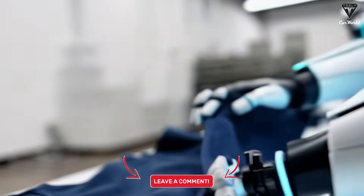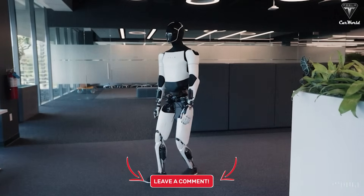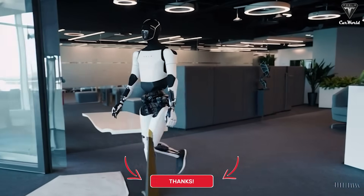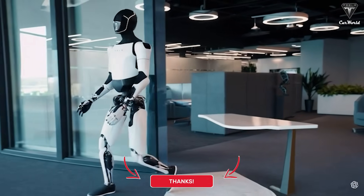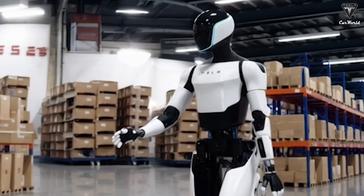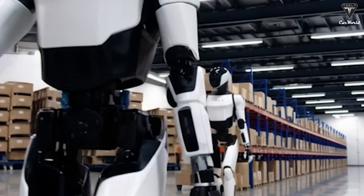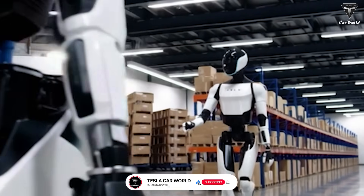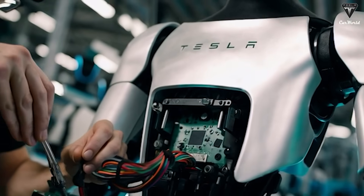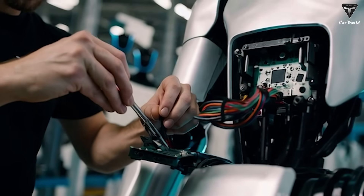What will you buy the Tesla Bot for first when Gen 3 goes on sale next year? Please share your opinion in the comments below. Thanks for watching. Subscribe now so you don't miss the next Breaking Tesla update — coming in just two days. If you want to explore more exciting information about Tesla EV or Tesla Bot, hit the like button, share this video, and turn on notifications so you never miss our latest videos. We appreciate your support and look forward to seeing you in the next video.